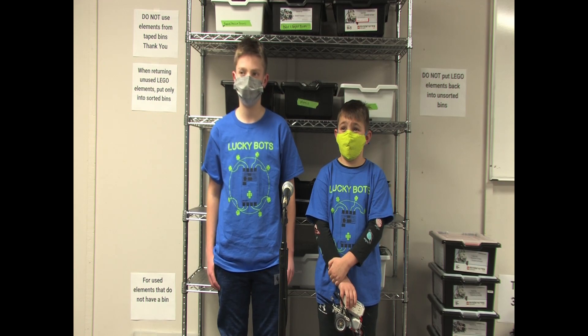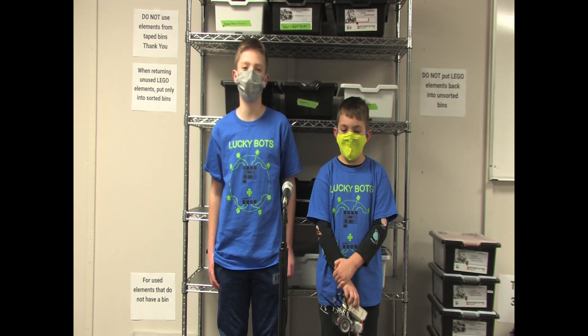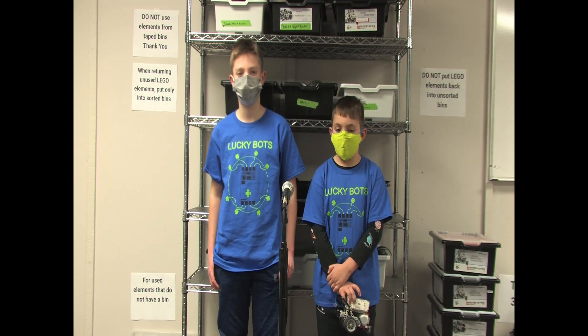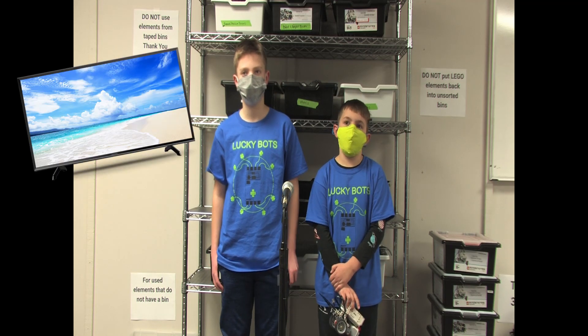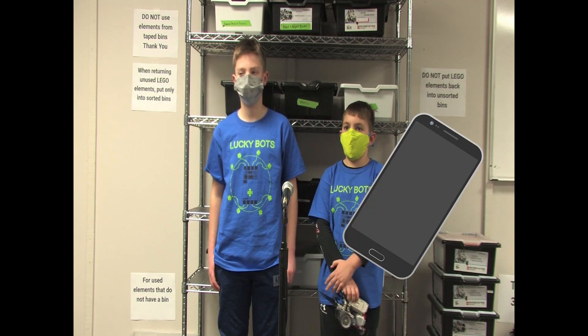Did you do a project? It was about powering the TV — power the TV by physical power. So say you were on a bike and you were pedaling, it would charge your TV and you could store that energy for later, or you could power your phone then and there.